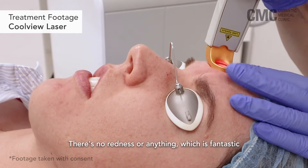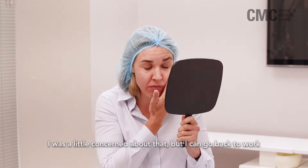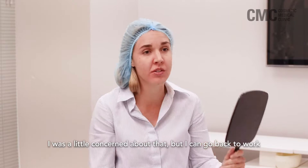There's no redness or anything, which is fantastic. I was a little bit concerned about that, but I could go back to work, so it's perfect.